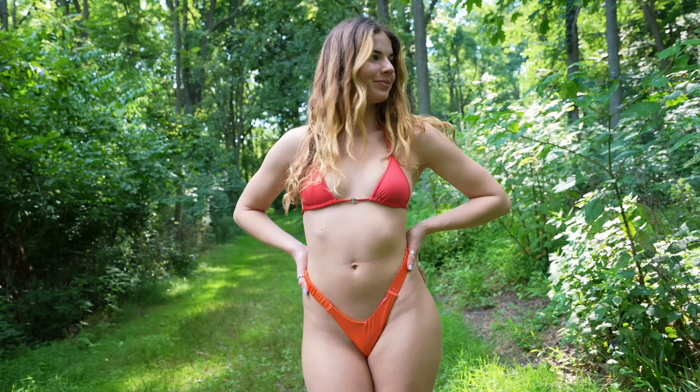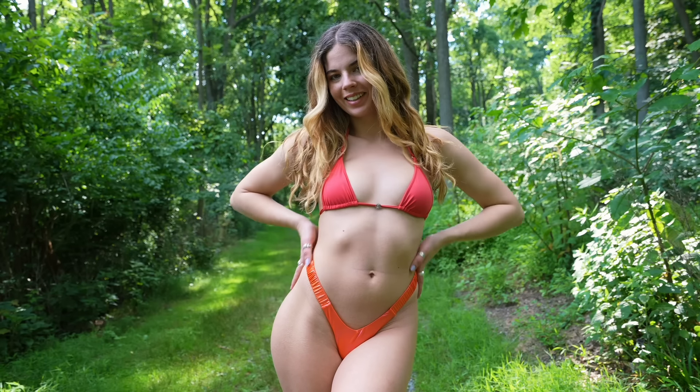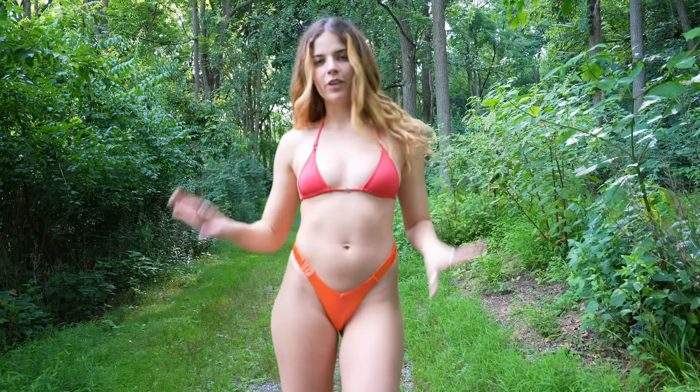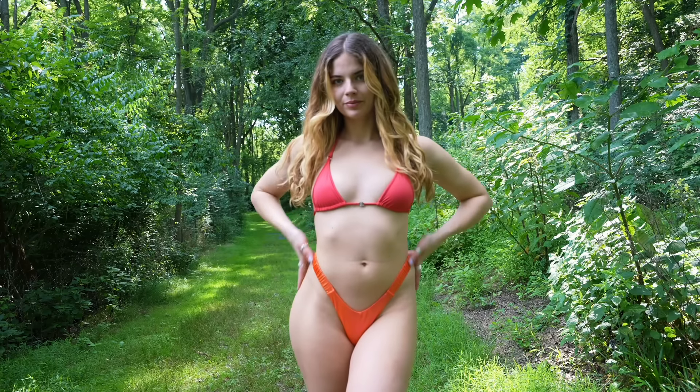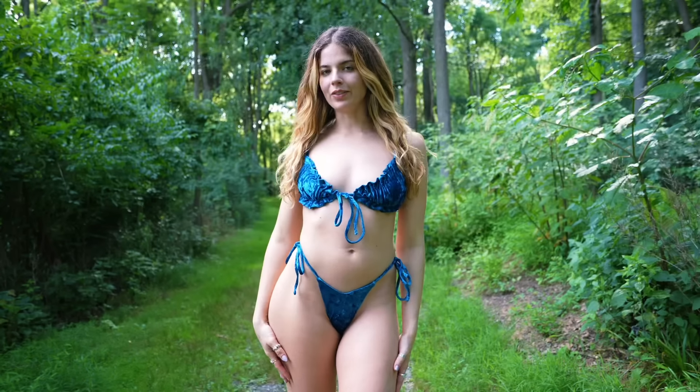Moving on to this super fun color two-piece set — I actually did a mix and match on this one. I got the bottoms from Fashion Nova and they're a size small, and the top I actually forgot where I got it from because it's been such a long time. I really love the color on both of these. I think the back is okay — it's not my favorite — but overall I like it.